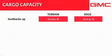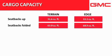Looking at cargo capacity, Terrain provides 31.6 cubic feet of cargo space with the rear seat backs up, compared to Edge's 32.2 cubic feet. With the rear seat backs folded, Terrain offers 63.9 cubic feet of cargo space, compared to Edge's 68.9 cubic feet.